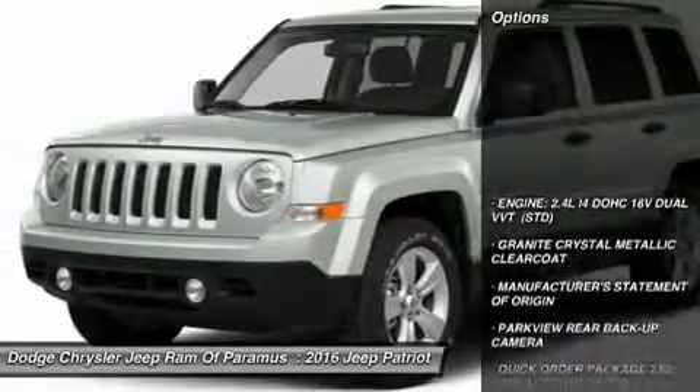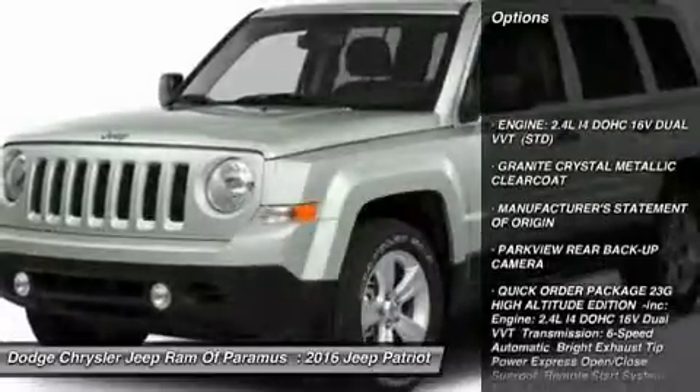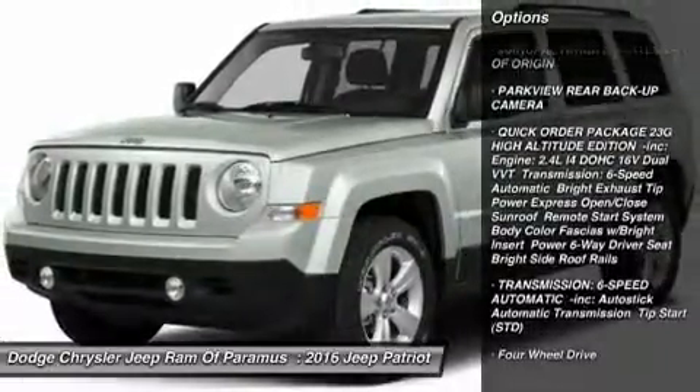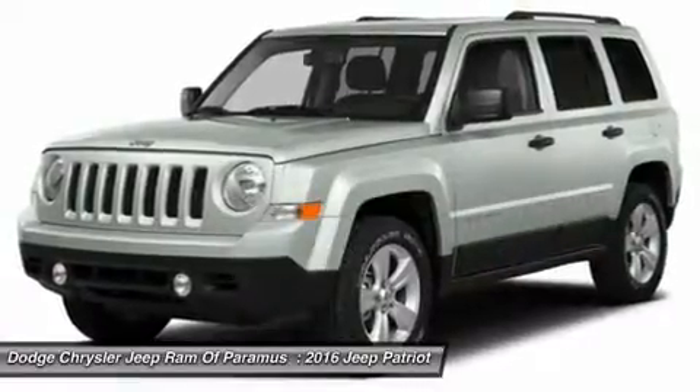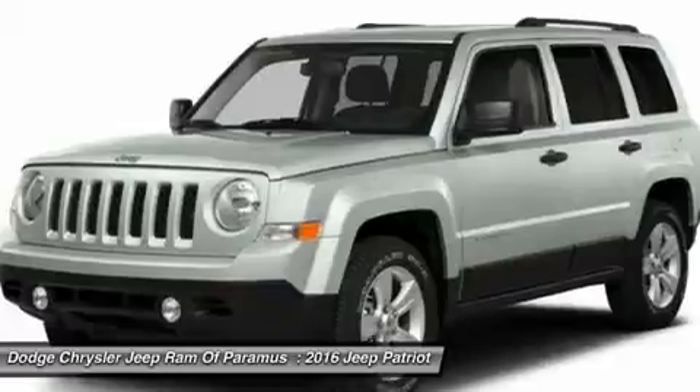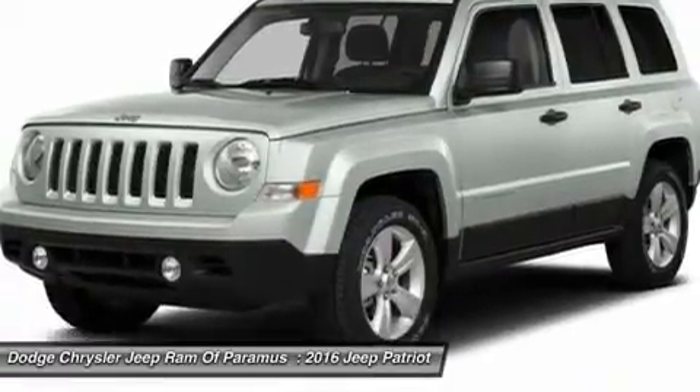Here are some of this vehicle's great options: keyless entry, anti-lock braking system, traction control, stability control, steering wheel audio controls, leather wrapped steering wheel, Bluetooth, power steering, driver airbag, and adjustable steering wheel.